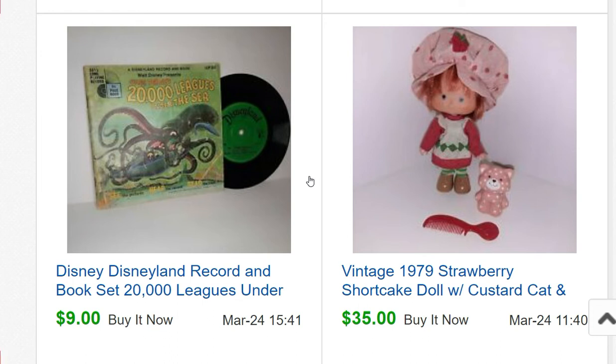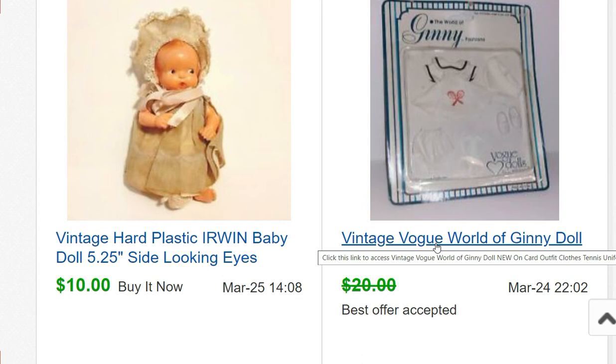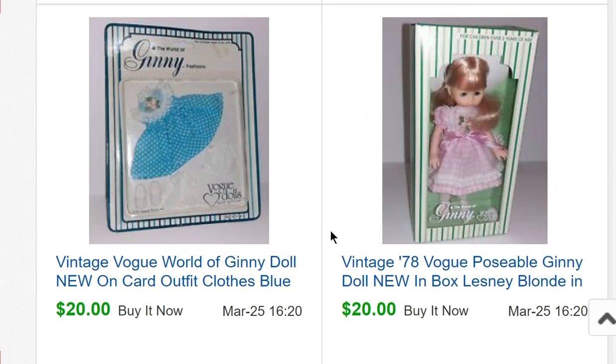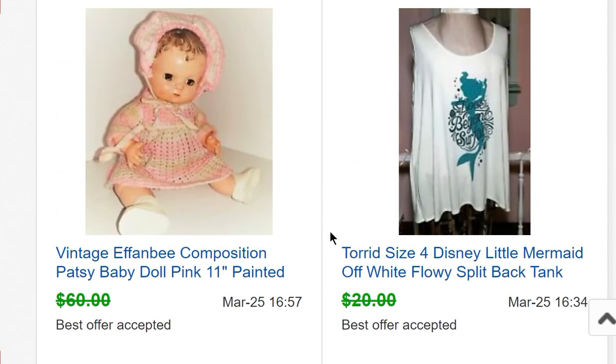A Disneyland record and book set — 20,000 Leagues Under the Sea — sold for $9. Speeding up now: a Ginny doll for $18.50, an Irwin baby for $10, another Ginny doll for $20, Ginny doll outfit for $20, more Ginny doll outfits for $20 each, an item from my closet for $18.50, and a Patsy sold for $55.